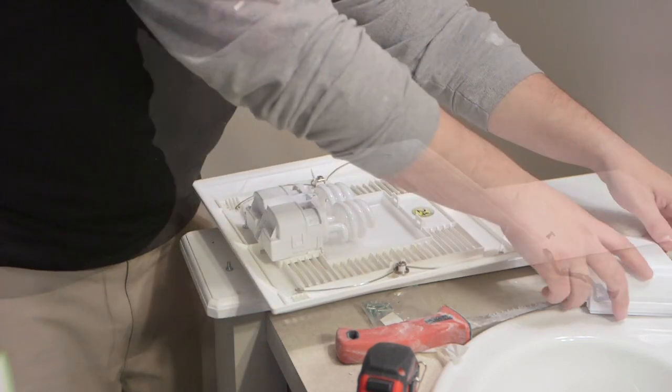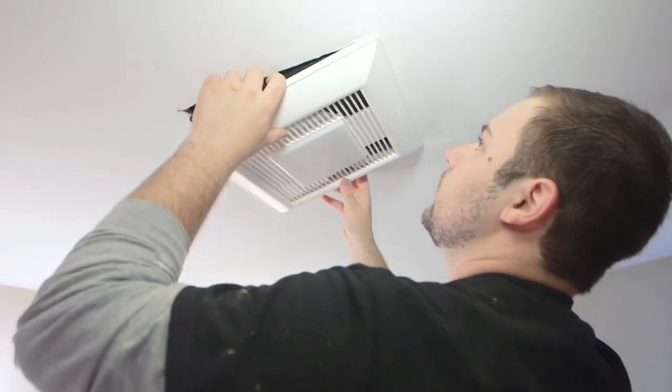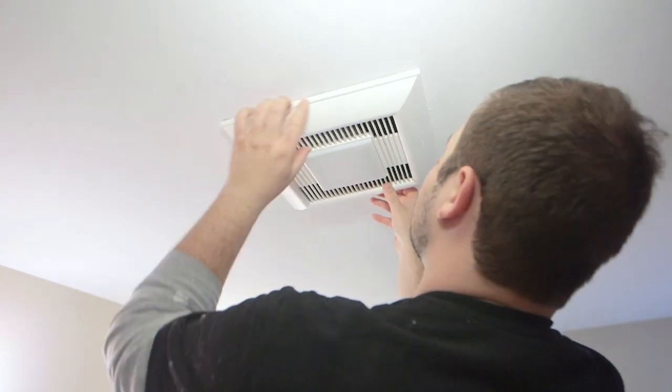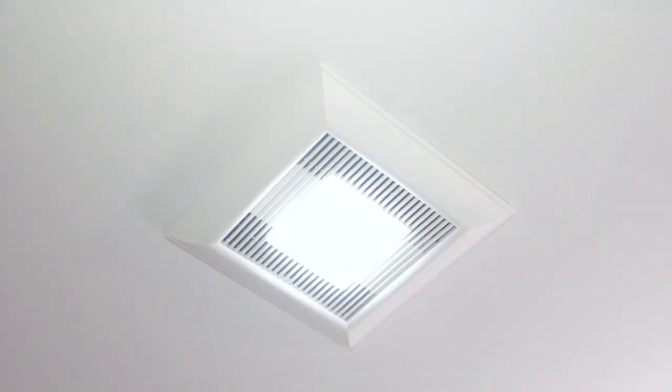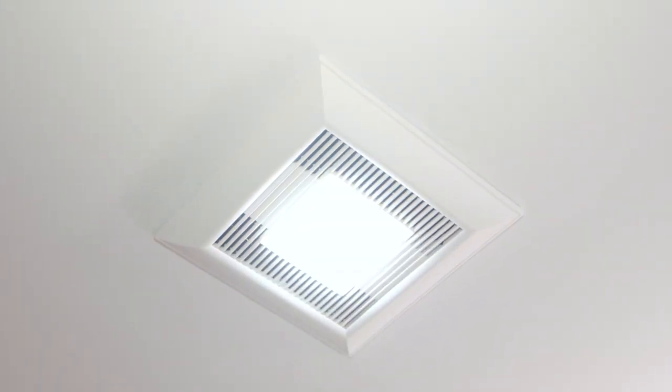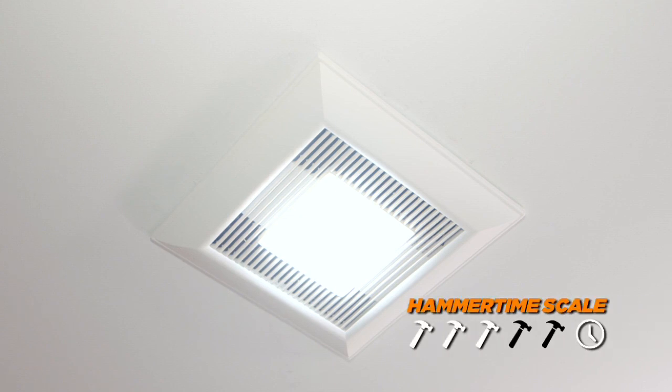Finally, we add the two light bulbs in the fixture and install the trim piece. Let's give it a twirl and see if it's working properly — there's a light, fan's on. It's moving the air, and it's a lot more quiet. On the Hammer Time scale, we're going to rate this one three out of five hammers for time and difficulty. That wraps up this job — we're on to the next one.